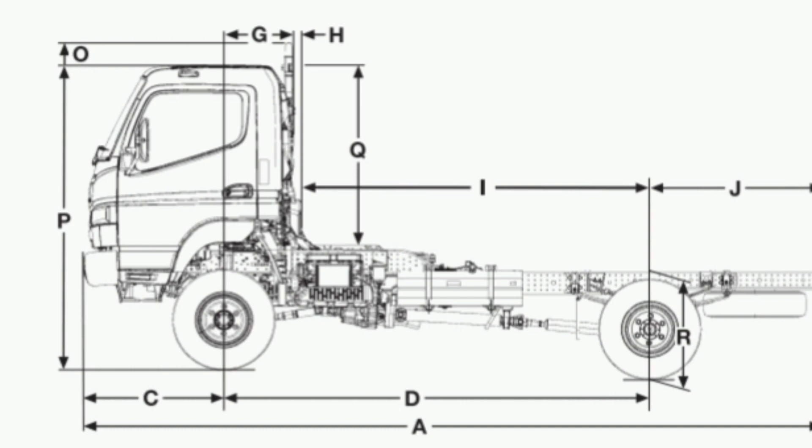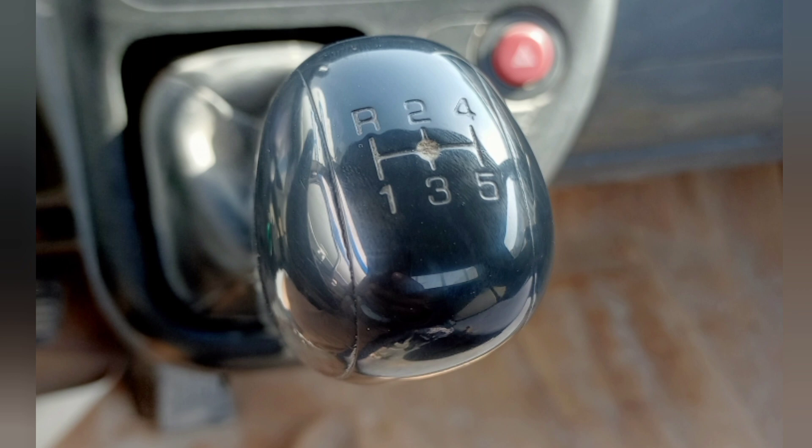Headlamp type: 2×55W, 60W halogen. Clutch: manual, Mitsubishi Fuso C4W30. Type: single dry plate, direct hydraulic type.